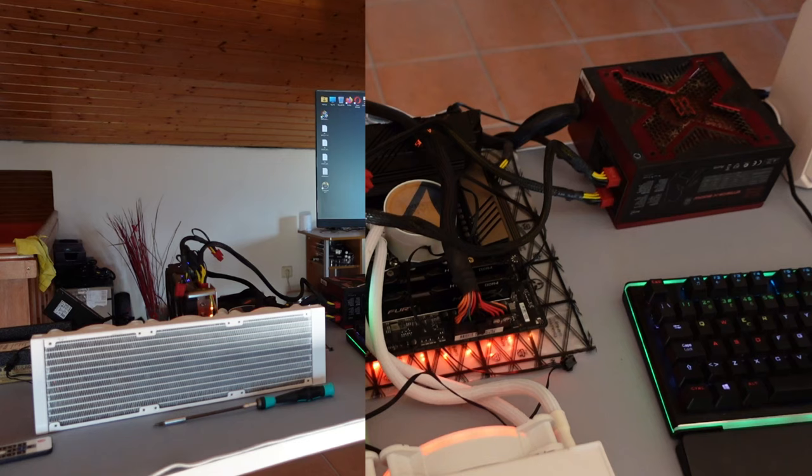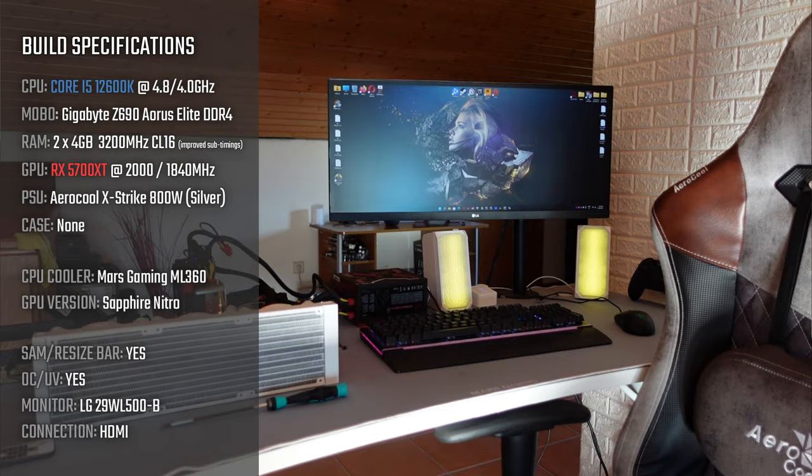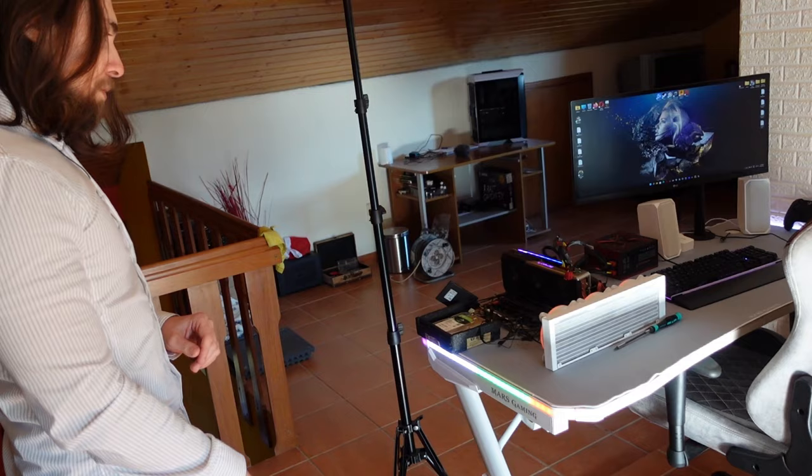The i5 12600K is on another testing build for Alder Lake CPUs. I'll also get the 12400F to see how it performs with DDR4. This testing build sits on this gaming desk from Mars Gaming — it's not that expensive, very sturdy. I will also make a review of it. We have LEDs on it too.